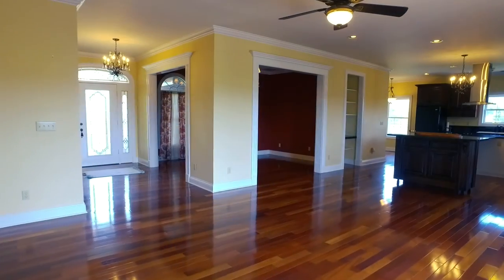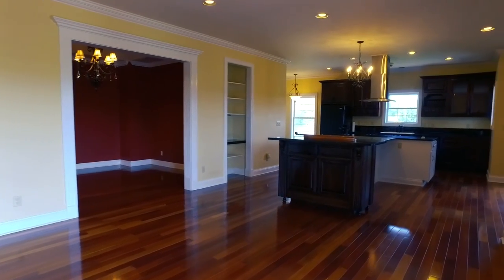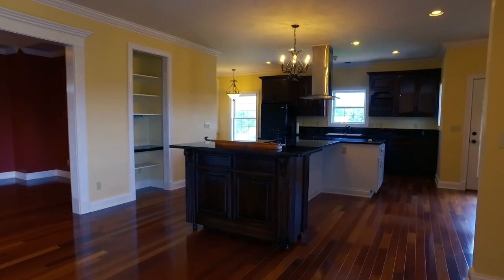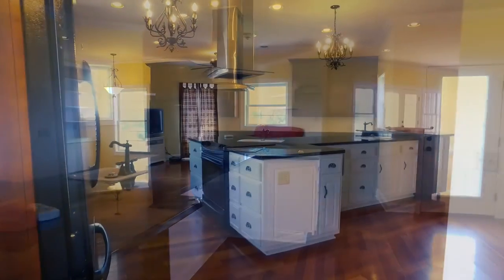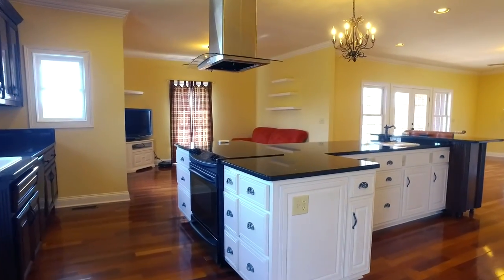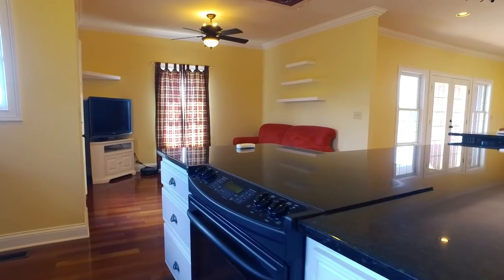The open floor plan allows an easy transition from the formal dining room with tray ceilings and chandelier to the beautiful kitchen centered around an extra-large work island including a bar sink and two garbage disposals. You'll also love the custom cabinets and exhaust hood.